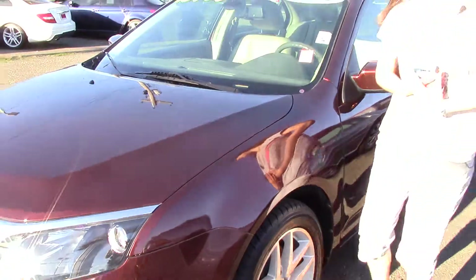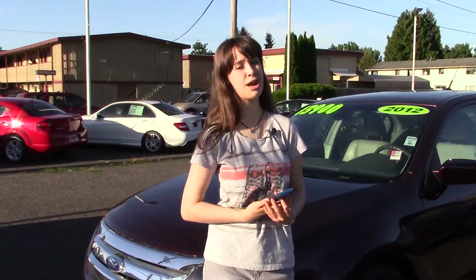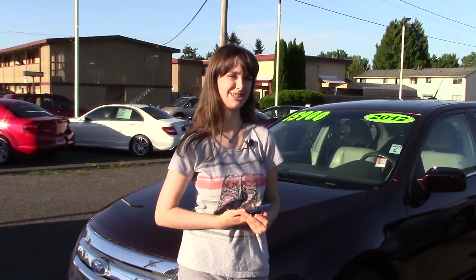It also has power seat adjustments and power mirror adjustments with a sensor — it'll sense when the car is there, which is awesome. You really should take this for a test drive, you're going to love it. And make sure when you come to Sunset Cars of Auburn, you tell them that Jordan sent you.